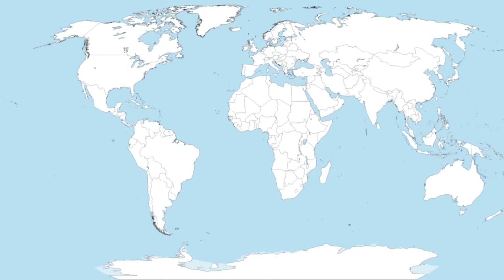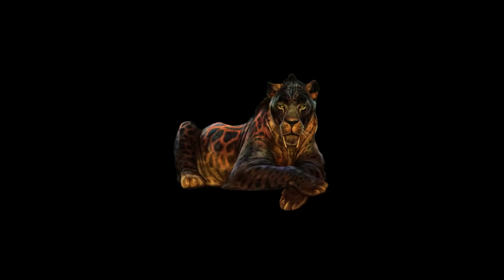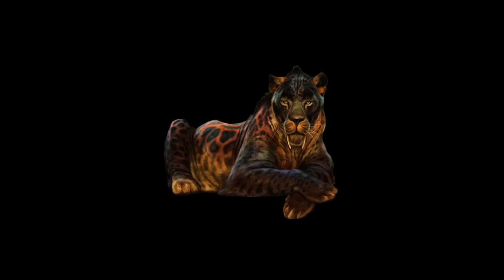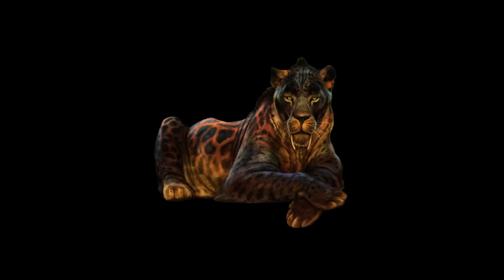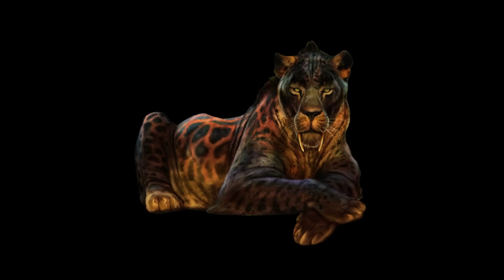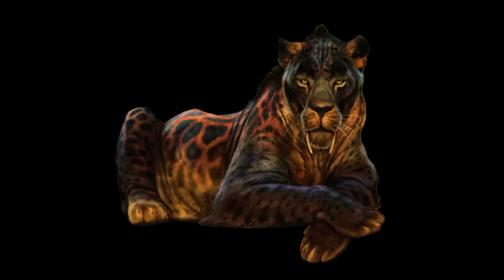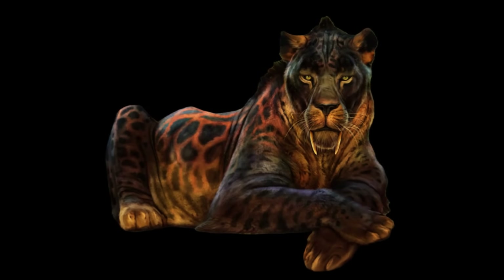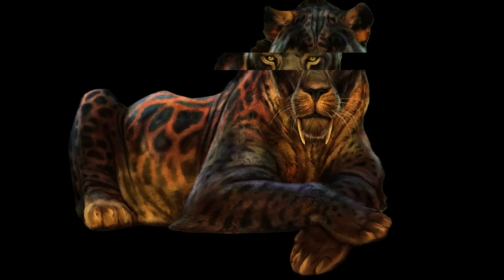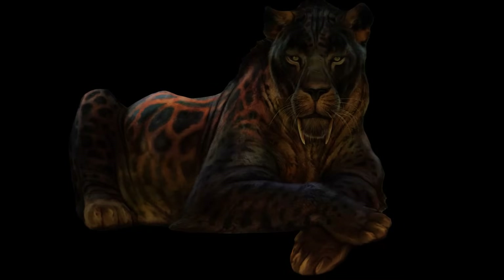Obviously the saber-tooth design package has something going for it or it wouldn't keep evolving over and over again. In fact, until pretty recently it was all the rage — two million years ago you could have found saber-tooths on every continent except Australia and Antarctica. On the other hand, there aren't any saber-tooths around today, not a single one. As demonstrated by Chattar and friends in 2024, the emergence of a basic saber-tooth plan seems to be followed by spasms of rapid evolution, then the evolution of larger and more extreme versions, followed by decline and ultimate extinction.